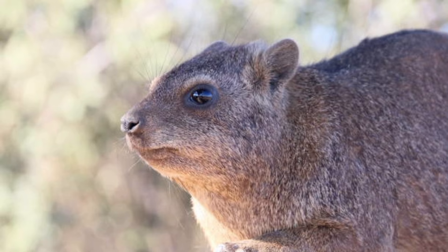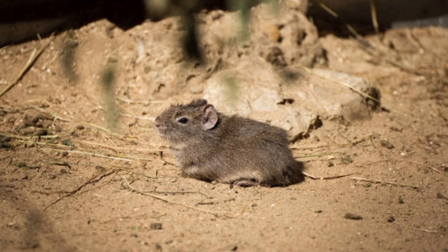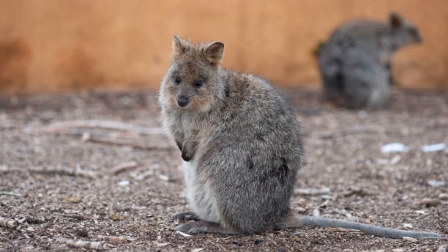They have a keen sense of smell, which they use to locate food and detect predators. Kangaroo rats are agile diggers, using their strong forelimbs and claws to excavate burrows in hard-packed desert soil.